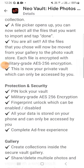A file picker will open and you can now select all the files you want to import. Tap done and you are all set. All the files you choose will be moved from your gallery to the photo vault store.